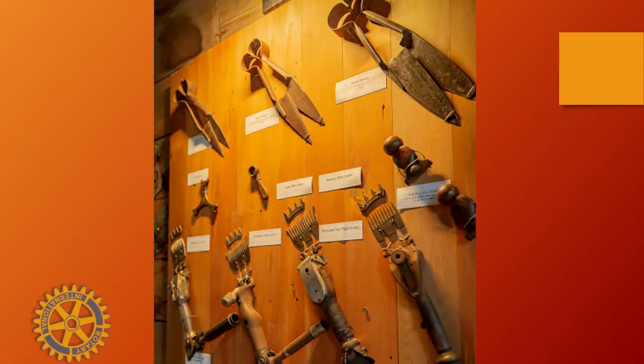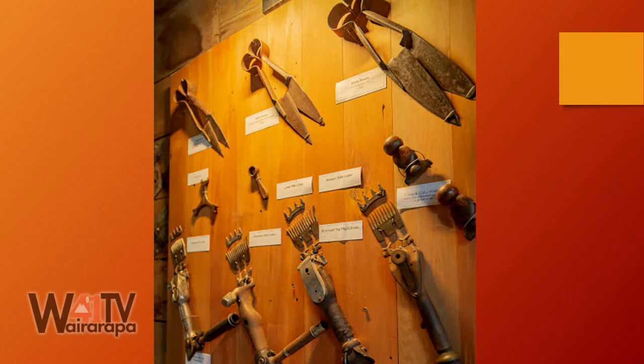Opposite Cobblestones there was a pub — a hostelry — which was very well known and well regarded in the Wairarapa. It was called The Rising Sun, and it was a proper pub. I want to play you another song now because The Rising Sun, I believe, did eventually burn down. So this song is called The Day the Pub Burnt Down.